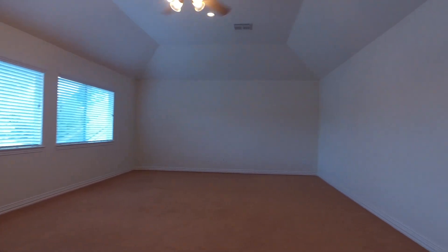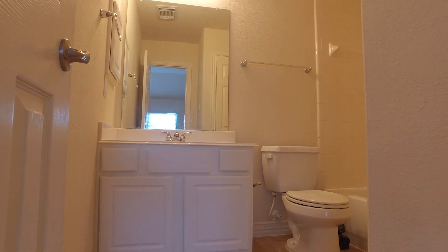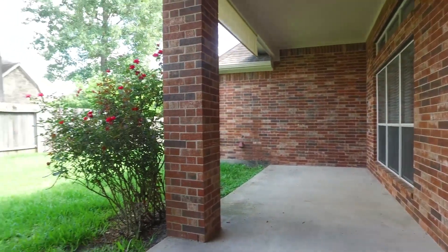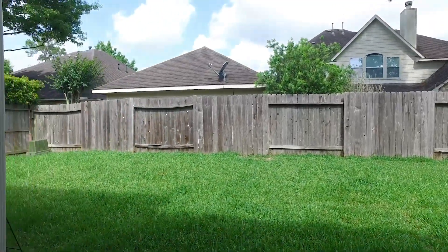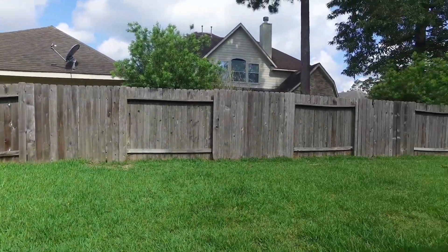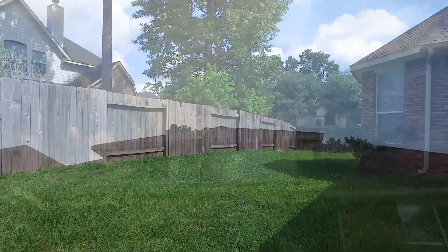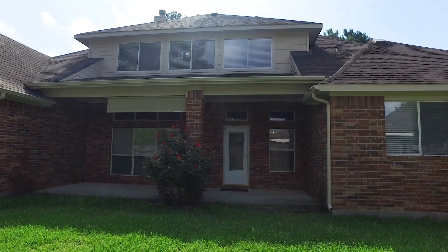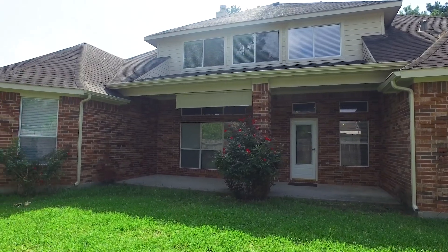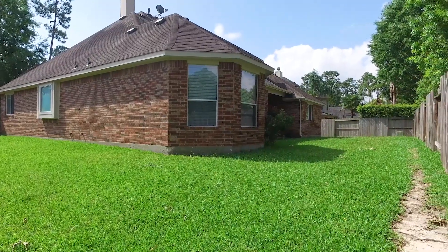Upstairs there's a very large game room and another full bathroom on the second floor. How perfect is this layout? There's also a covered back patio, a sprinkler system in the yard, and it's fully fenced in. You're going to absolutely love living in Humble, Texas if you buy this home. Welcome home.